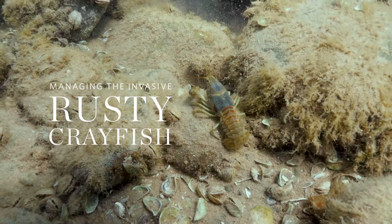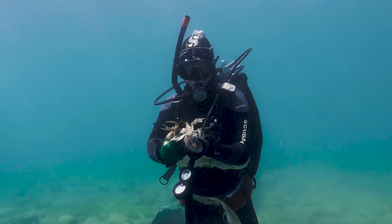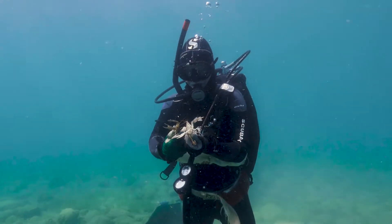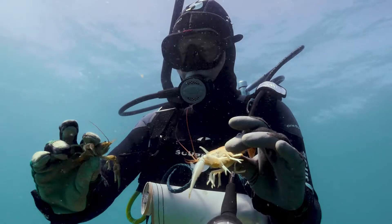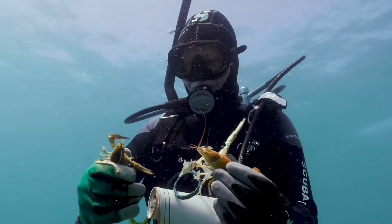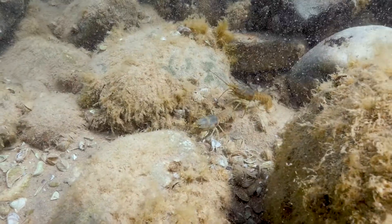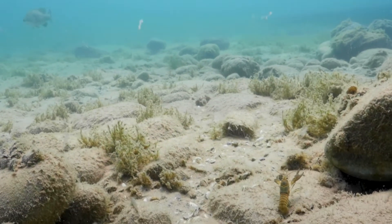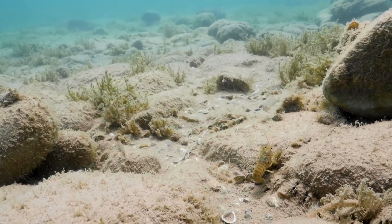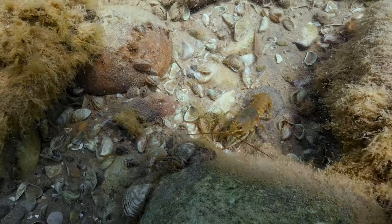The rusty crayfish is an invasive species in the Great Lakes. It's native to just a small part of the Ohio River Valley. Outside of its native habitat, it outcompetes a lot of our native crayfish, and they tolerate really high densities. That's the problem — they're in these really high densities on spawning reef habitats that are so important to so many of our fish.